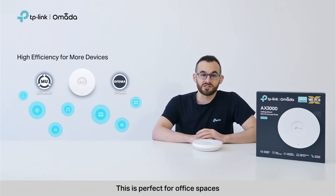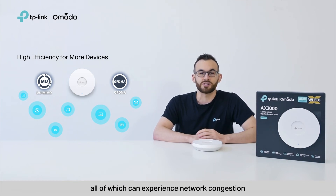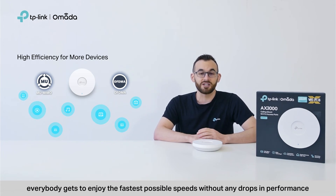This is perfect for office spaces, lodging, and even hospitals, all of which can experience network congestion due to the number of devices on their networks. When it comes to Wi-Fi 6, everybody gets to enjoy the fastest possible speeds without any drops in performance.